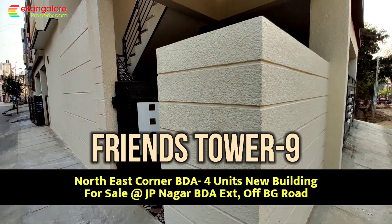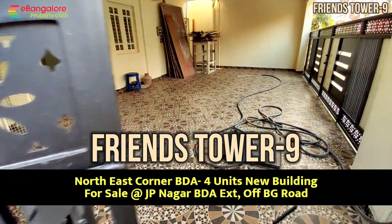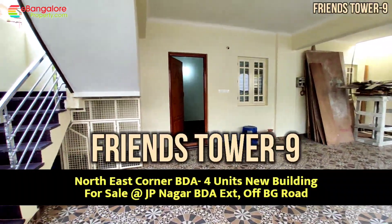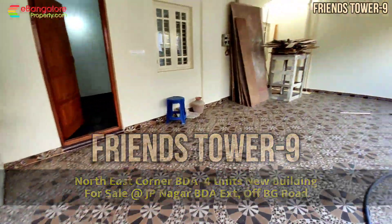Hello friends, I am Esan from eBangaloreProperty.com. Here is another Northeast Corner independent brand new building available for sale in Jepinagar BDA Extension. BDA corner site facing north and east direction.